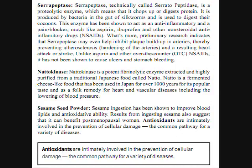The next ingredient is serrapeptase, technically called serrapeptase — a proteolytic enzyme, which means that it chops up or digests protein. It is produced by bacteria in the gut of silkworms and is used to digest their cocoons. This enzyme has been known to act as an anti-inflammatory and pain blocker, much like aspirin, ibuprofen, and other non-steroidal anti-inflammatory drugs. Preliminary research also indicates that it may help inhibit plaque buildup in arteries, thereby preventing heart attack or stroke. Unlike aspirin or other over-the-counters, it has not been shown to cause ulcers and stomach bleeding.